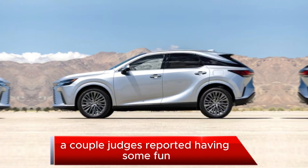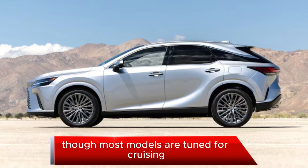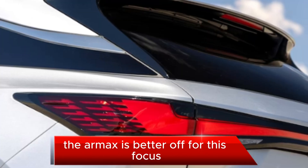A couple of judges reported having some fun throwing the RX around in the corners, though most models are tuned for cruising more than athleticism. The RX is better off for this focus.